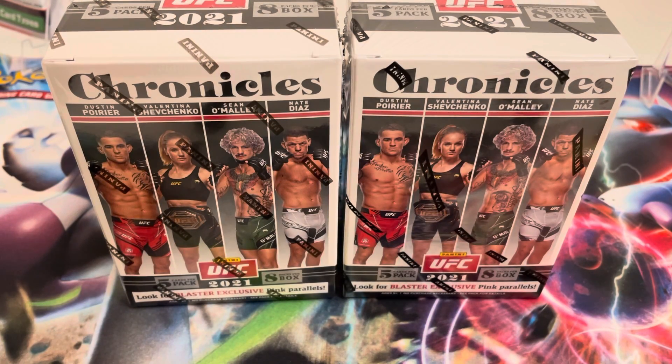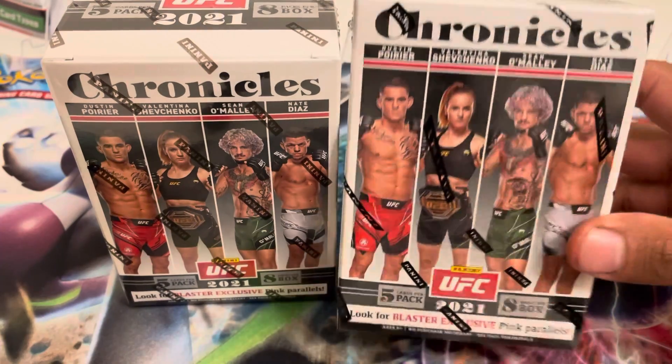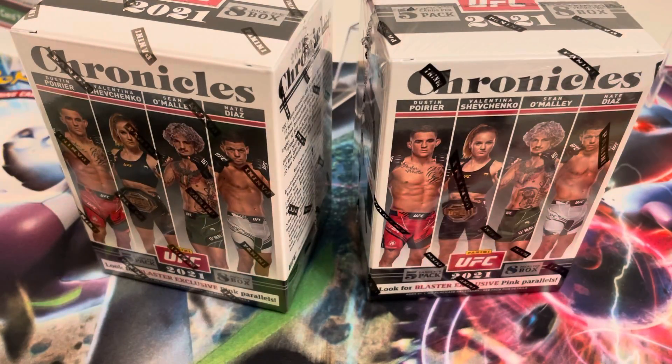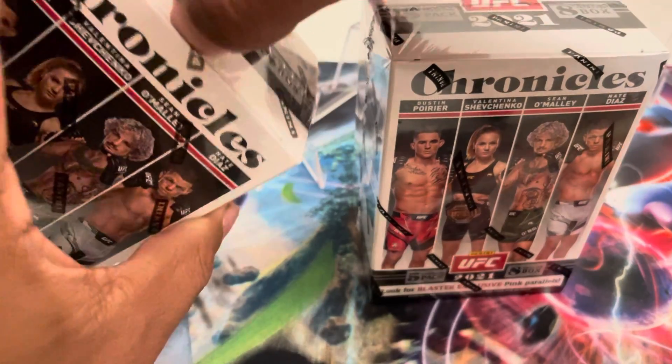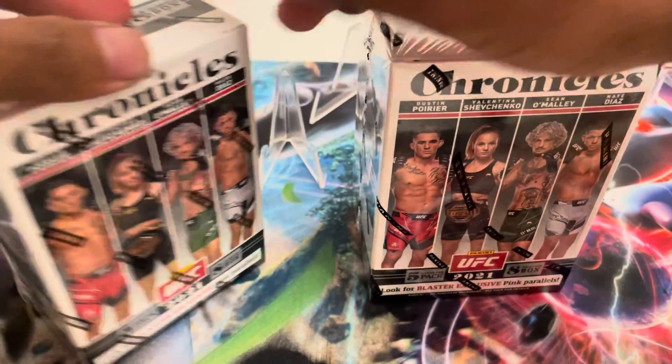Welcome back to a new video. Right now we're gonna be opening up these Chronicle UFC blaster boxes. I'm gonna open up two of them. We're usually looking for the rookies, maybe an autograph, maybe a numbered card.